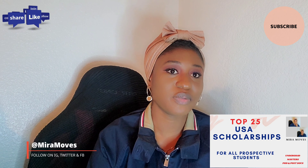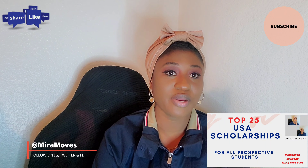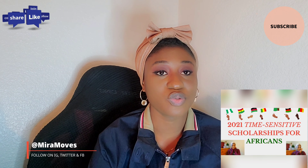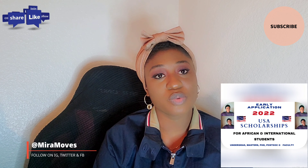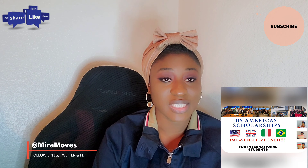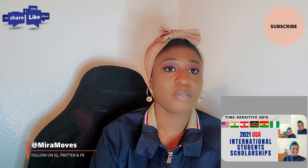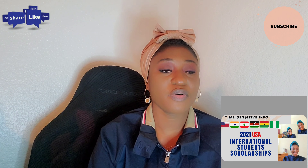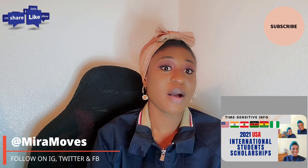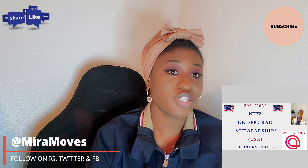...exclusive USA scholarships that provide funding for international students. I've actually talked about most of these scholarships at some point in detail during the course of the year. I'll be linking all the US videos I've talked about in the description box so you can get more details on how to apply. Some of these scholarships are on a rolling basis, so if the deadlines for this year have already passed, you can definitely go on the website and read more about the eligibility and criteria.